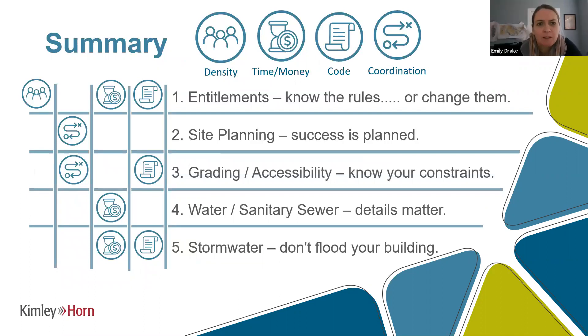One additional point on landscape drains: the turf areas between buildings can become very tight, especially on the north side of the building. It might be worth doing sun and shade studies, which Kimley Horn can help with, so the development withstands the elements. In Texas and Florida, if you've got grass in a spot that really isn't getting much sun, you may need to replace that with a different material. In summary, we talked about many elements that impact development of these product types — from entitlements around density, timing, and code; to site planning where coordination is key; grading and accessibility where you want to know your constraints and design to them; water and sanitary sewer details; and stormwater basics like don't flood your building.